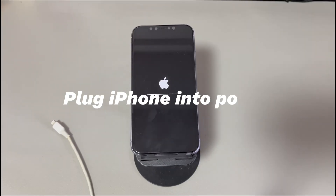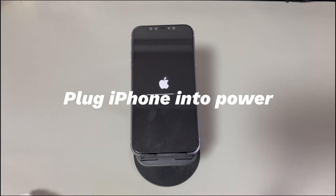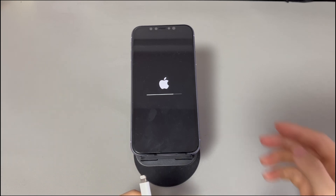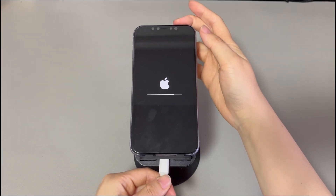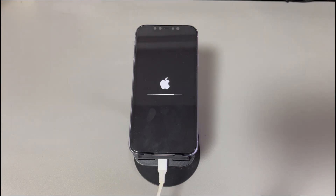Plug iPhone into power. If the iPhone factory reset is taking too long, plug it into power and let it charge for at least one hour. Performing a factory reset requires enough power on the device. If it's too low, it'll result in iPhone stuck on factory reset. Take a look at your iPhone to see if the reset continues after charging it. If your iPhone is still stuck on the progress bar, try the next method.